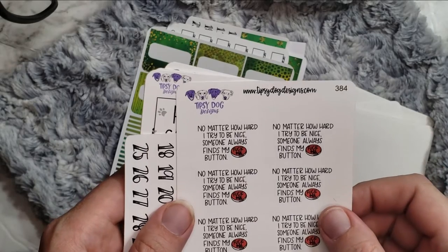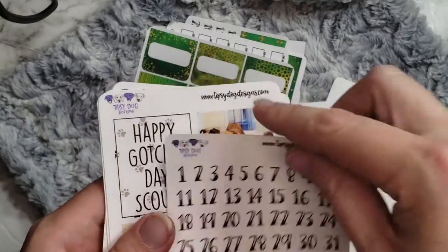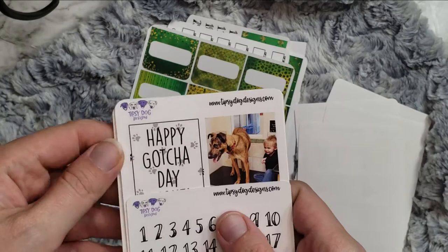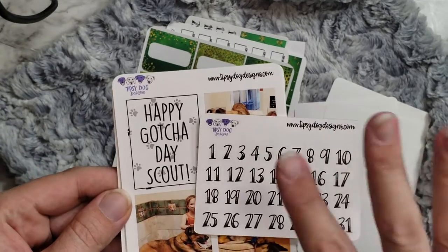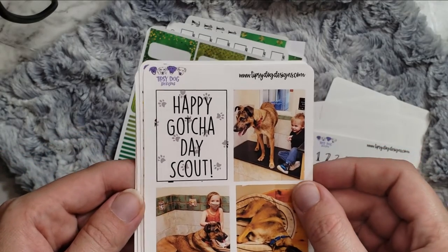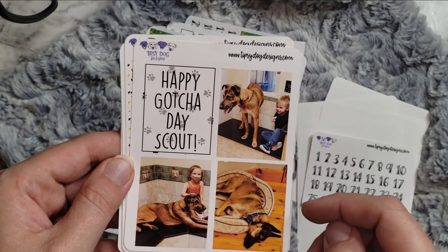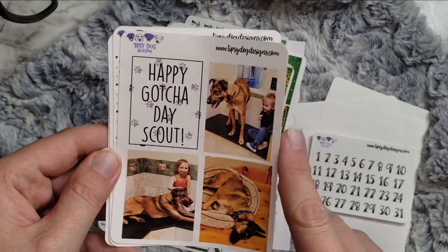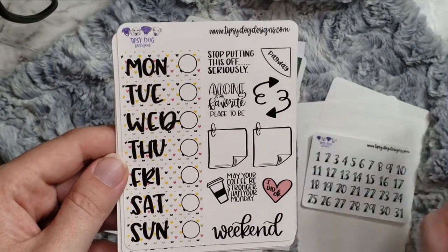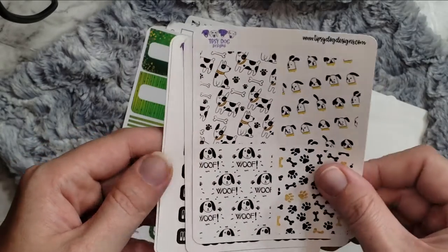And then 'No matter how hard I try to be nice, someone always finds my button' — yes they do! Okay. And then — oh my gosh, oh my gosh! I totally forgot about this and I forgot it was on this order, so I'm so excited. It's my gotcha day kit! So I got some more numbers, but it's Scout's gotcha day — it was actually his gotcha day yesterday on Monday the 7th. We got him March 7th of 2021 and he is our second family dog. The kids got to go and help us pick him out. And there's him like passed out — oh, it's so cute! And then we got some little hearts.